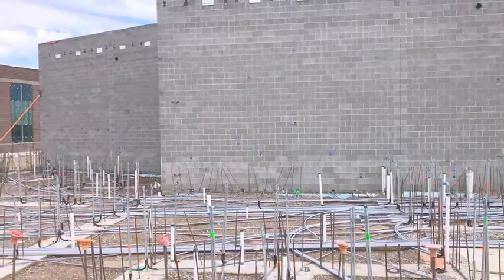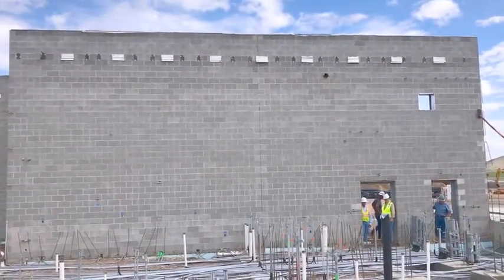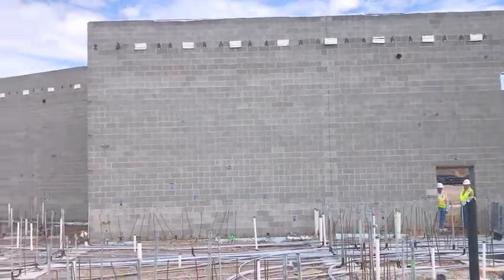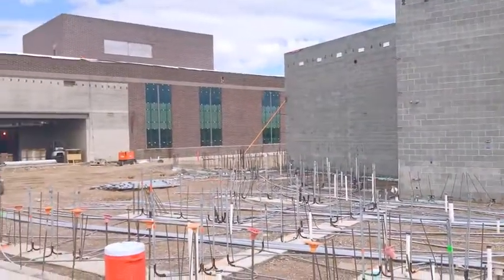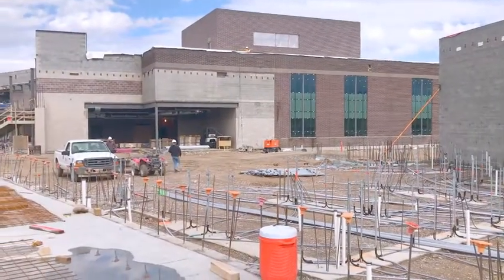We are now looking into the kitchen area, and last time we came, Scott and I don't believe that wall was finished. This is looking into the lunch area where the kids will be served lunch.